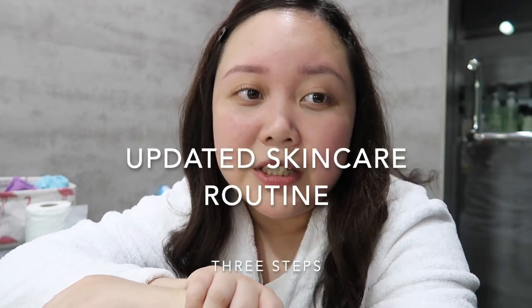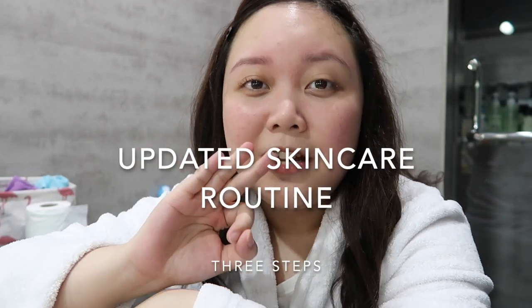Hey friends, it's Fennino! Welcome back to my channel for today's video. As you can see from the title of this video, it is my updated skincare routine. And yes, three steps lang to.